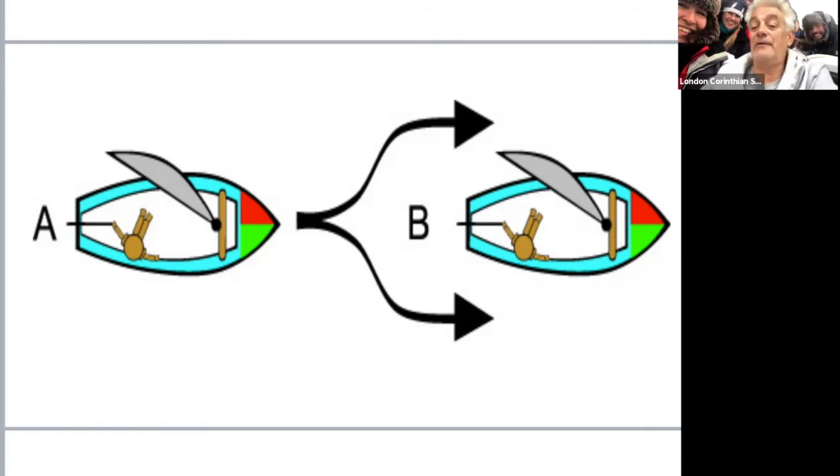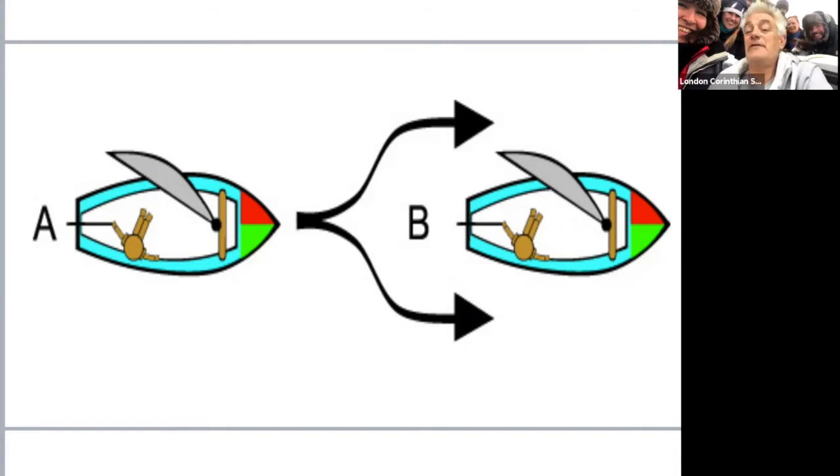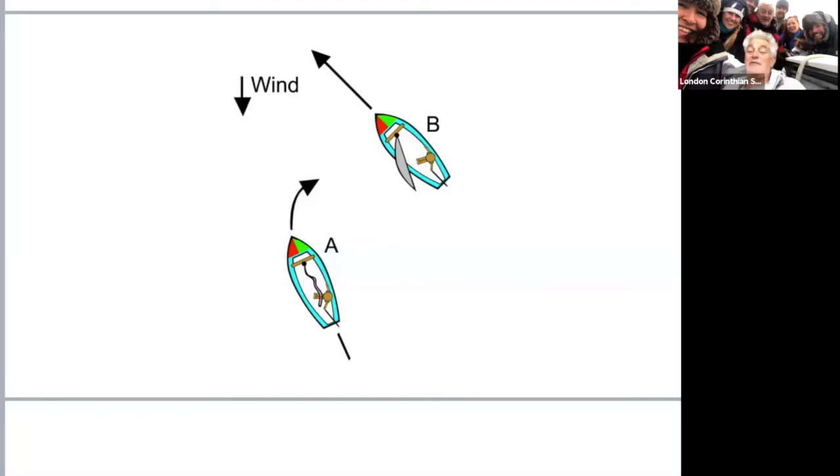Now boat A is coming up below boat B, so he's the leeward boat. Boat B is to windward and can carry on. This next slide illustrates what A must not do: even though A has rights over boat B as the leeward boat and can stand on, boat A cannot tack up into B.